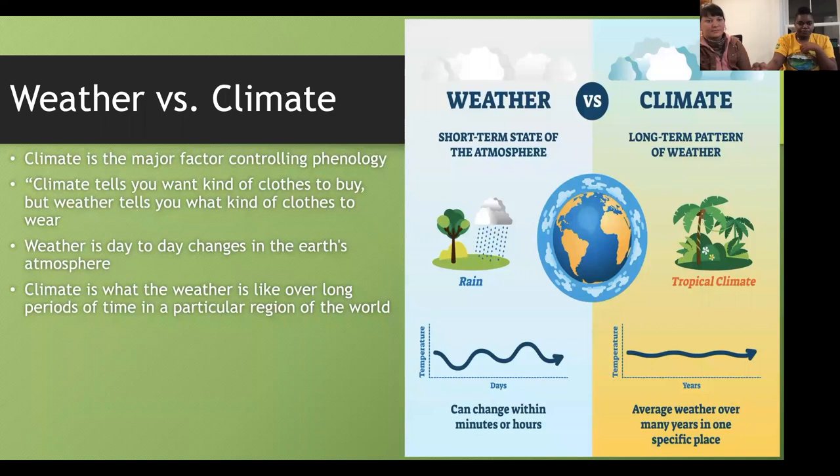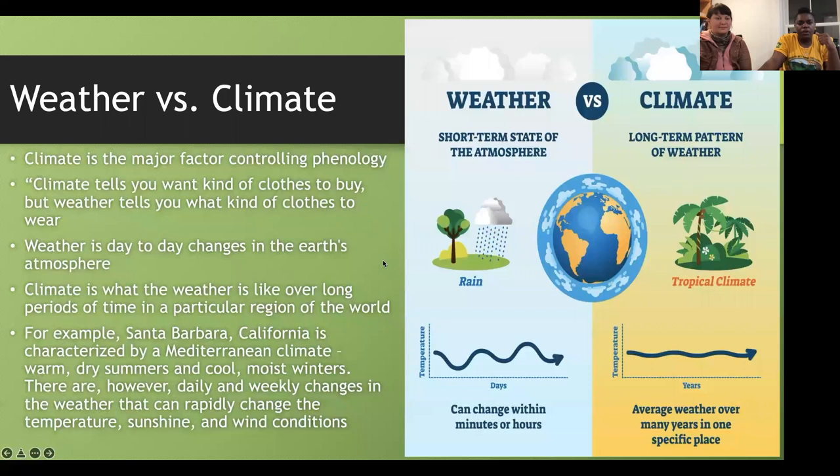Climate is a major factor in controlling phenology. An example: Santa Barbara, California is characterized as a Mediterranean climate — warm, dry summers and cool, moist winters. However, there are daily and weekly changes in weather that can rapidly change the temperature, sunshine, and wind conditions. That is an example of weather patterns compared to its Mediterranean climate.